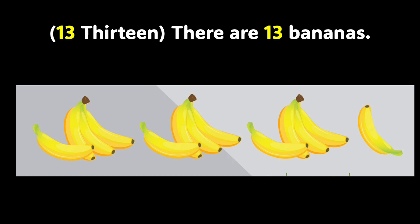Now, boys and girls, we have the number 13. There are 13 bananas in the photo. Would you like to count them with me? Let's do it together: 1, 2, 3, 4, 5, 6, 7, 8, 9, 10, 11, 12, 13. Wow, you did a fantastic job. Let's keep learning.